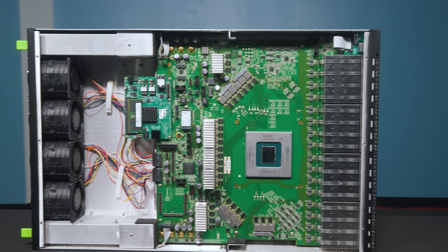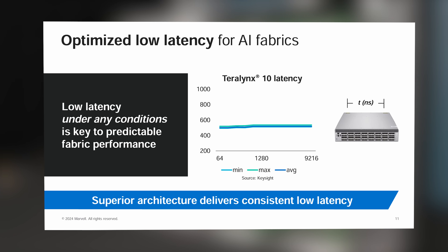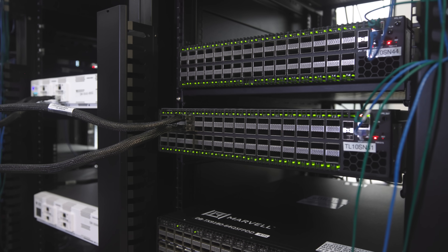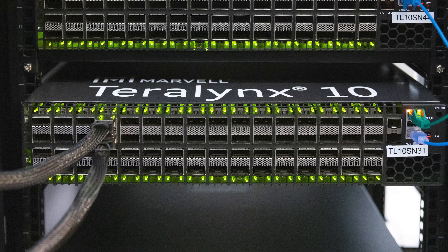Part of the magic of the Teralynx 10 is that it's not just a high-capacity switch — it's also a low-latency switch. The overall idea is moving a lot of data at very low latency and at very high throughput, which is exactly what you need for AI applications these days.